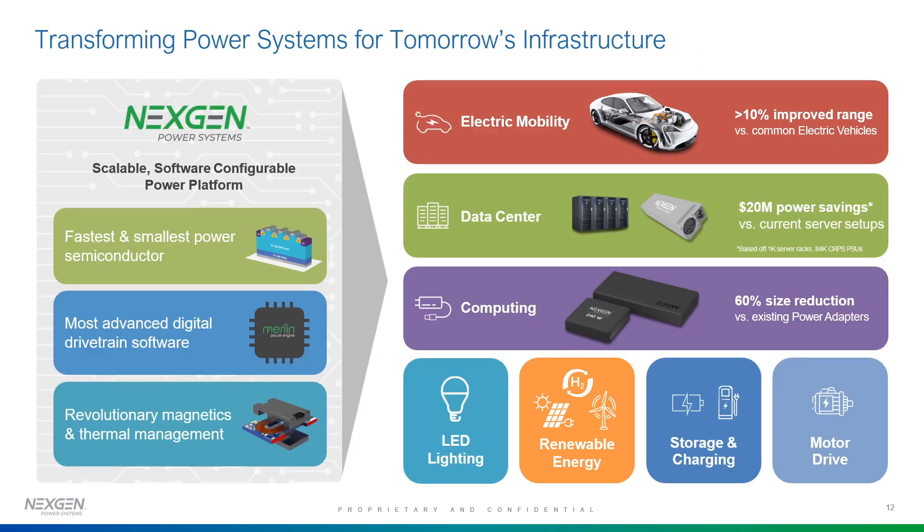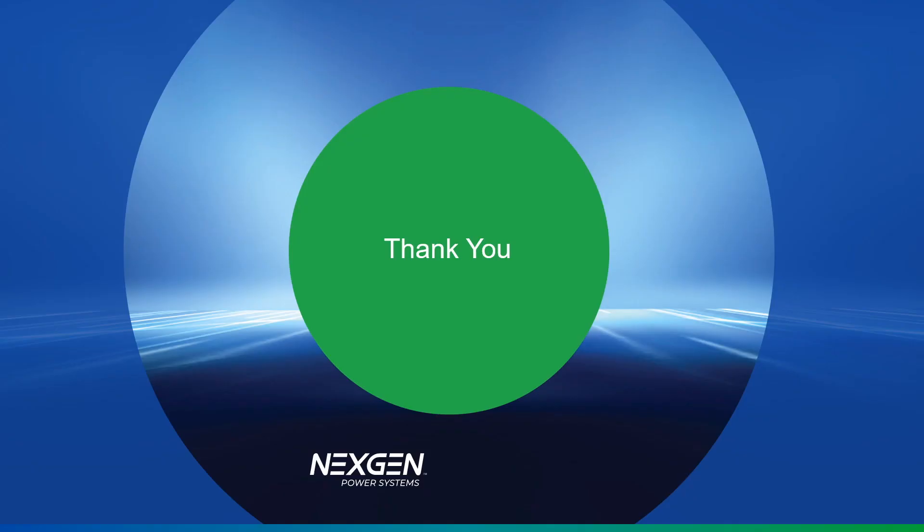In conclusion, we are transforming power systems for tomorrow's infrastructure using our unique vertical GAN devices, surrounding them with advanced digital powertrain software and hardware to improve electric mobility, data centers, computing, LED lighting, renewable energy storage and charging, and motor drives. We are very excited about this unique technology, and I'm happy that I had time to explain some of its uniqueness and advantages. Thank you.